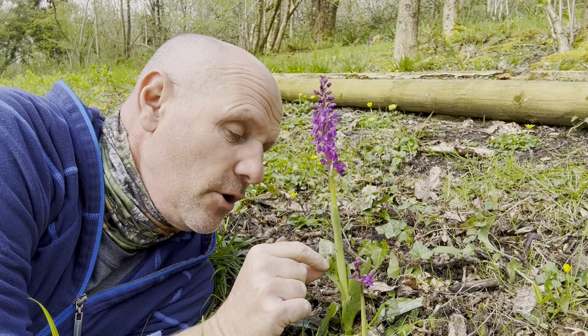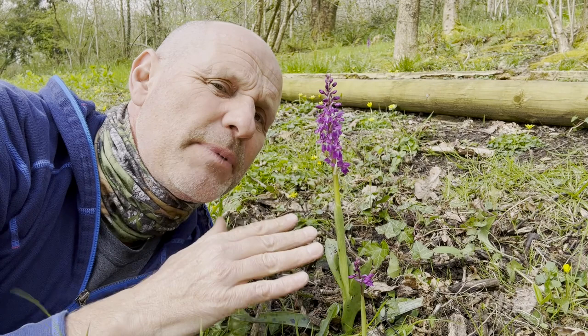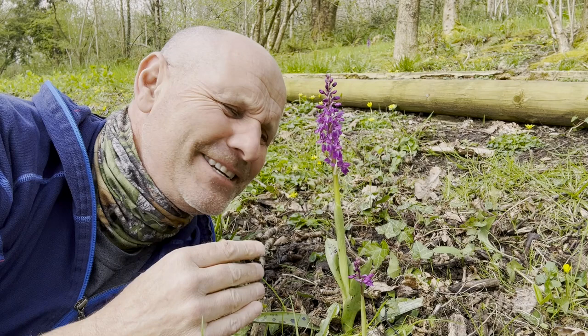It's really distinctive with its heavily blotched leaves and beautiful spike of magenta-coloured flowers. And when you smell it early on when it's fresh like this, it smells of blackcurrant. But as soon as the plant starts to go over, it reeks of tomcat.